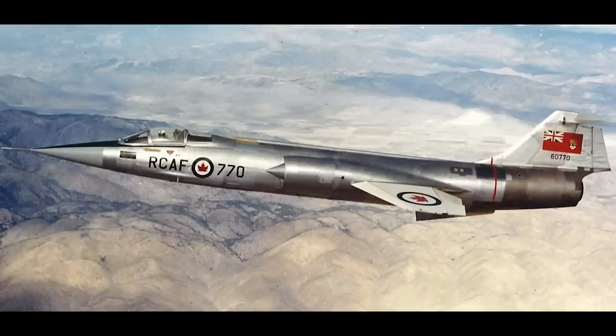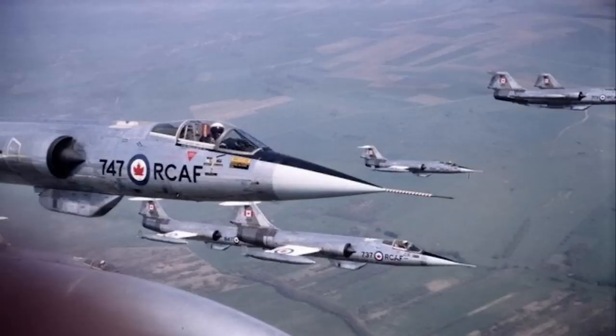Considering the row that had developed over the cancellation of the Arrow and the future of the Canadian aircraft industry in disarray, this offer was very much a winner for the Canadian government. As Meyer put it: 'Lockheed was again teaching us international sales fundamentals much faster than we could absorb them.'